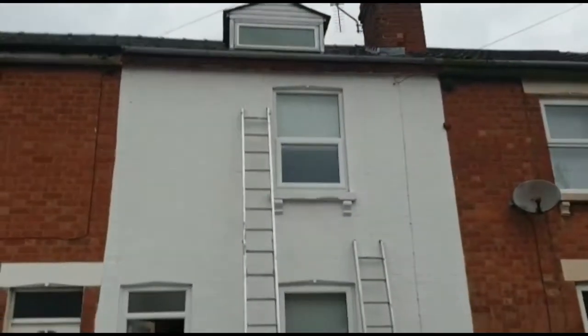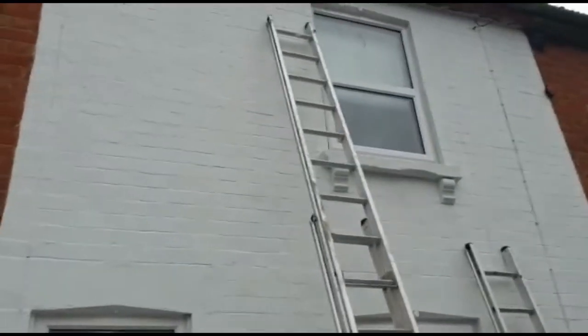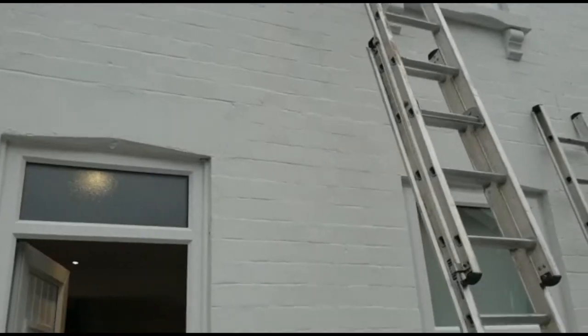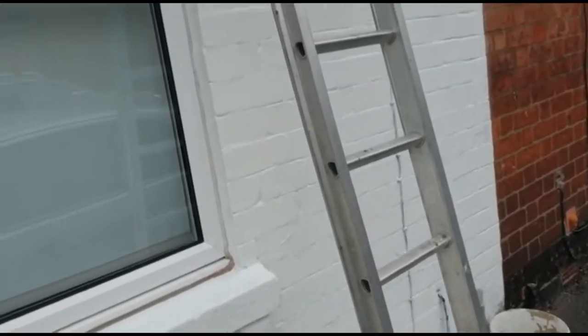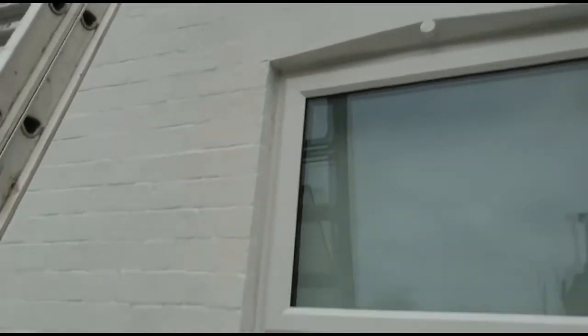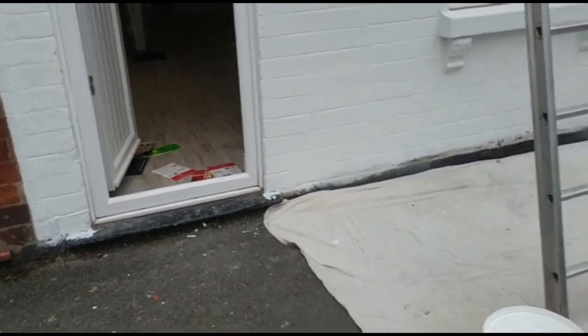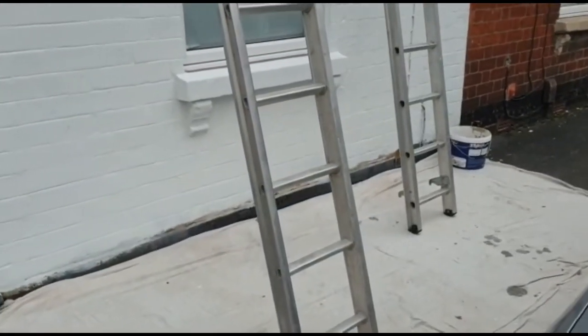So basically the first coat I put on yesterday, and I got back and filled up all the little holes with silicone that I could see. As expected it has actually gone grey, so it's just a case of putting on another coat. I get to the top — at least I don't have to cut in so much now. Get to the top and then get the second coat on, which shouldn't take too long, and then I'll do the black in on the bottom.